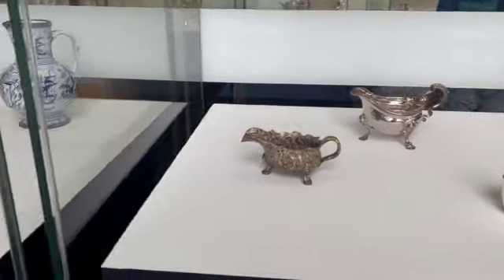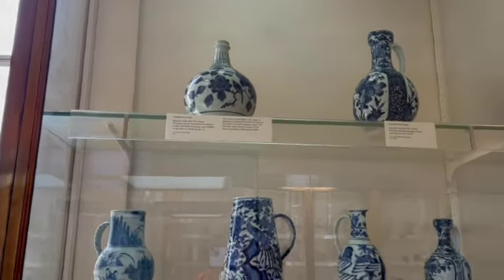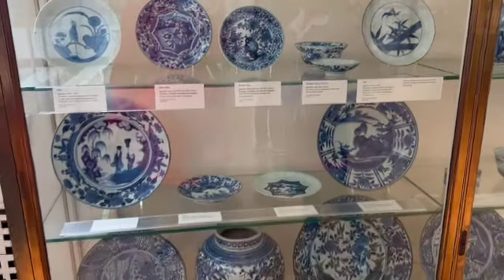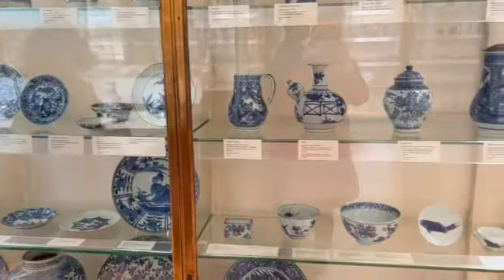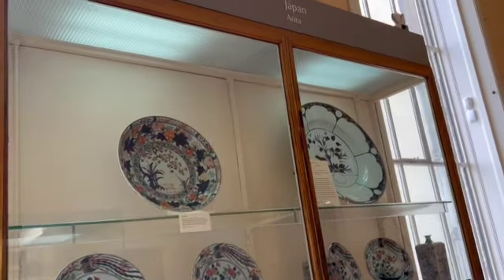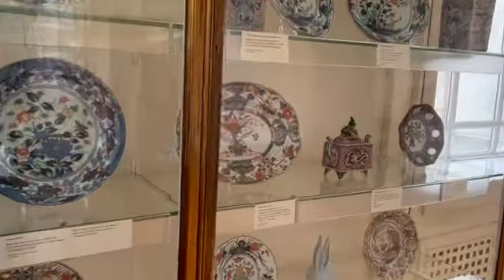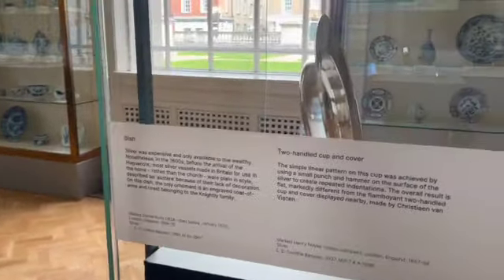Wow, these look so cool. The drawings in there — wow! This part is from Japan, like these things were made in Japan and they are here. I think most of these are made from ceramic. These are so cool, so pretty, and so beautiful.